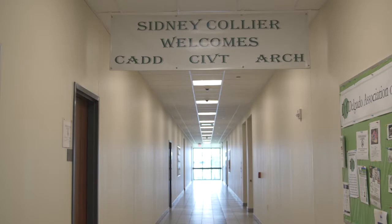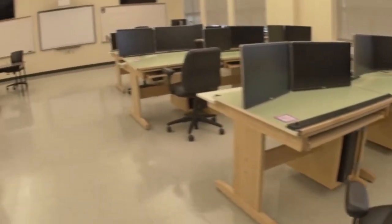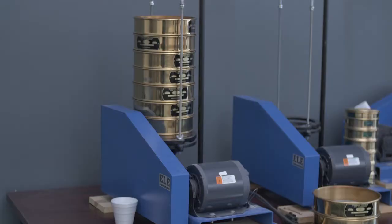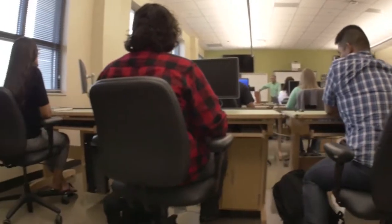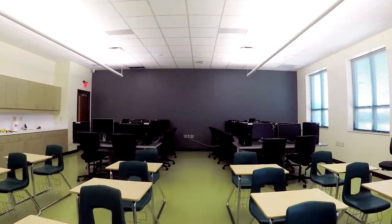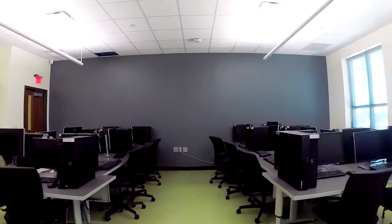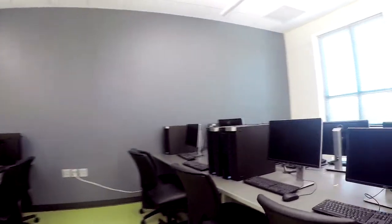On the second floor of Building 3, you'll find classrooms and labs for three of Delgado's technical programs: Civil Construction Technology, Computer Aided Design and Drafting, or CAD, and Architectural Technology. All these labs include state-of-the-art computer software and other training equipment to make sure students are well prepared for in-demand, well-paying careers in these industries.